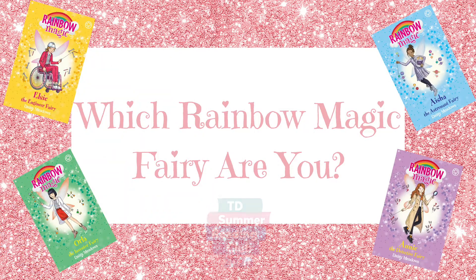Take this quiz to find out which Rainbow Magic Fairy you are. You just need to grab a piece of paper and a pencil to keep track of your answers. Let's go!